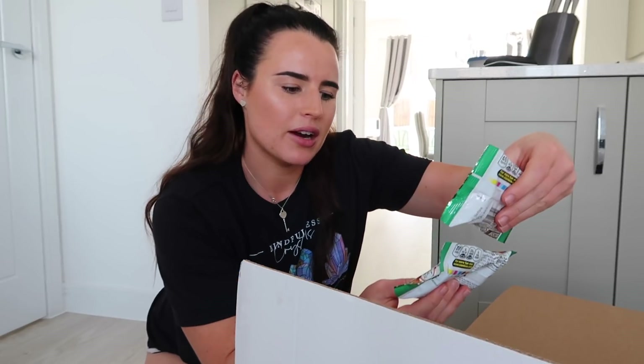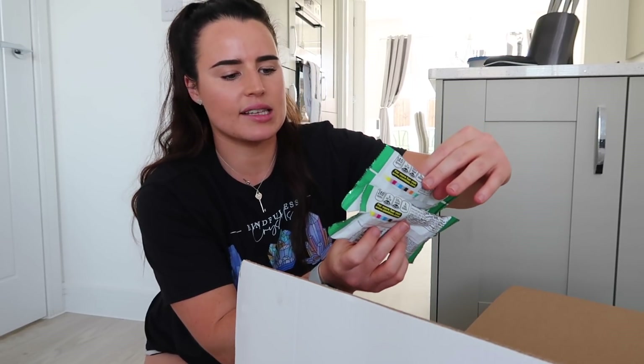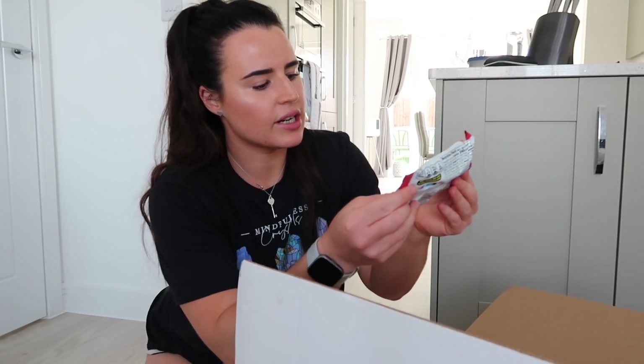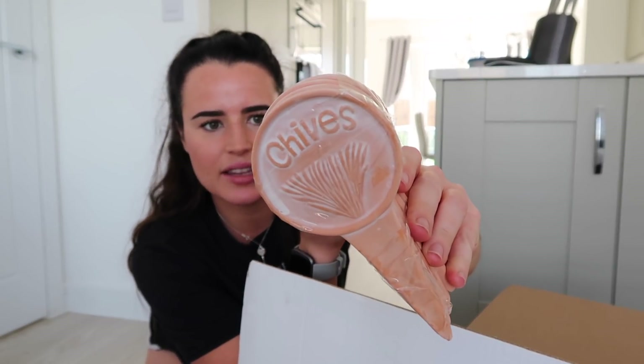We then have the little Cadbury White Oreo Peter Rabbit Bunny — another one of the American snacks. I picked up two of them. This is the Combo's Stuffed Snacks in the Pizzeria Baked Pretzel flavour. I also got it in the pepperoni pizza. I've never tried this before but it looked amazing. This is Galaxy Crispy — oh my gosh, I didn't realise they were going to be this big, they were like seven pounds! But this is little terracotta planters — they say chives, rosemary and all that. I have actually got herbs at the front so I thought these would be quite handy.